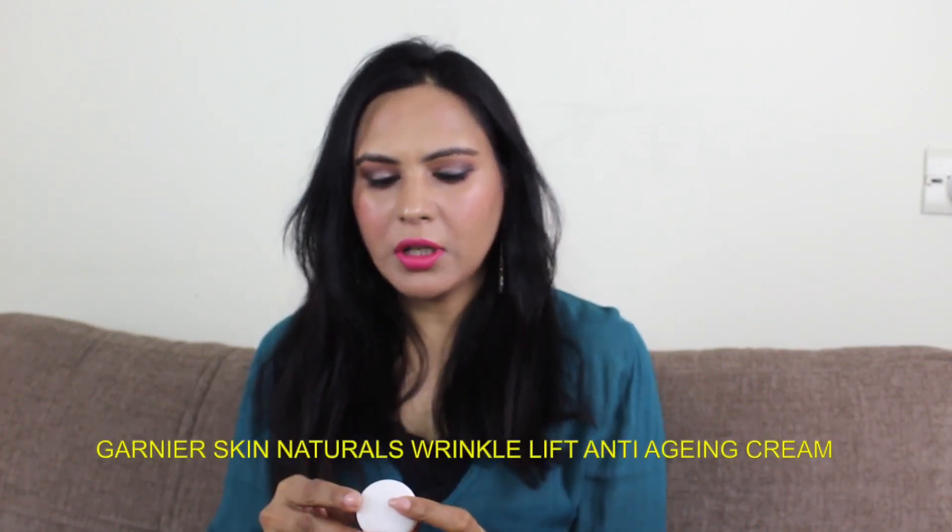The second cream I am sharing with you is also a very good moisturizer. It is called Garnier Wrinkle Lift Pro-Retinol from Nature Anti-Aging Cream. I don't focus on the anti-aging benefits, but I think it is a very good moisturizing cream. It comes in a small tub as well as a big packaging. This is 18 grams for Rs. 165. It is a very good moisturizing cream for dry skin, combination skin, and normal skin.